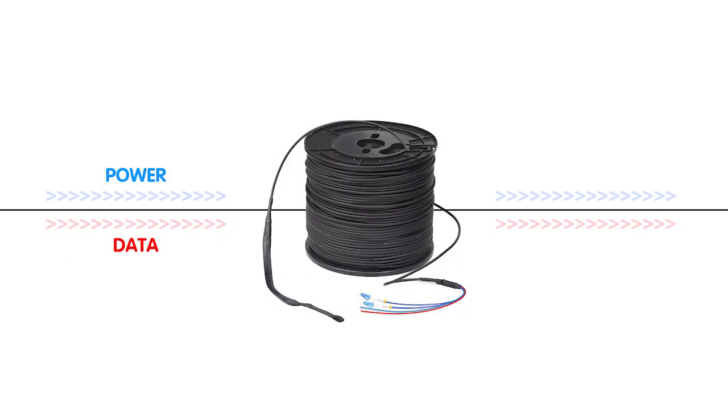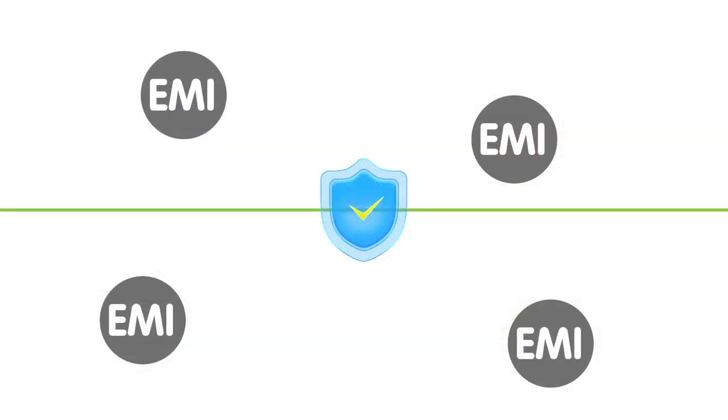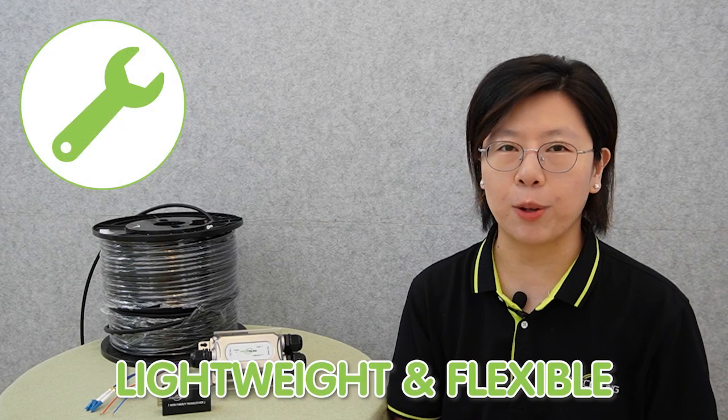Composite fiber-optic cables offer the unique advantage of safely delivering power alongside data transmission, and this capability simplifies installation and reduces the need for separate power cables. The fiber-optic cables are impervious to electromagnetic interference, ensuring data integrity and signal clarity even in environments with high EMI levels. Installing composite fiber-optic cables is a breeze — they're lightweight and flexible, and their ease of installation reduces deployment time and effort.